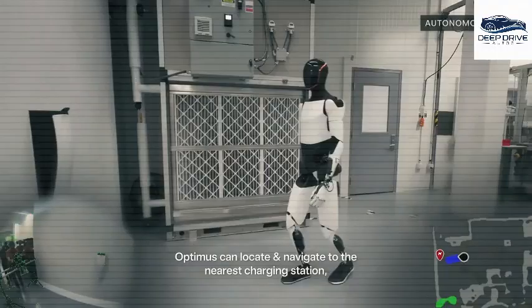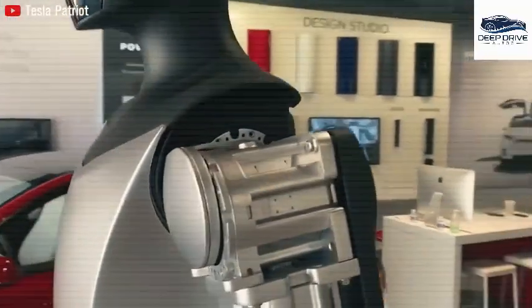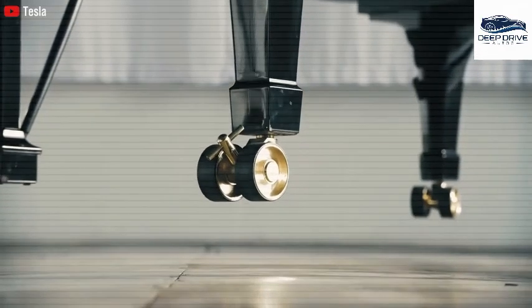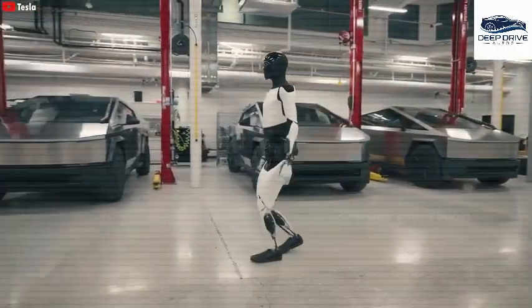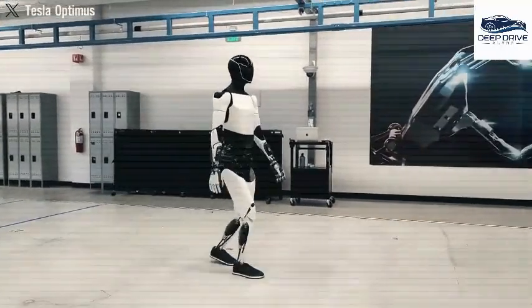Elon Musk's previous successes in efficiently scaling production with electric vehicles provide a strong foundation for confidence in Tesla's capability to achieve mass production of Optimus. The objective to produce Optimus robots at around $10,000 underscores Tesla's innovative approach to manufacturing and economies of scale, aspiring to render advanced robotics more accessible to a broader audience.